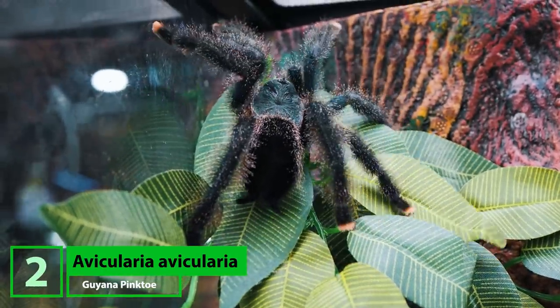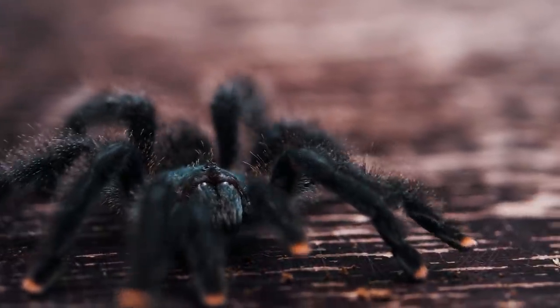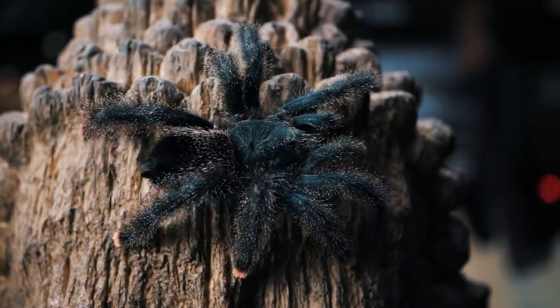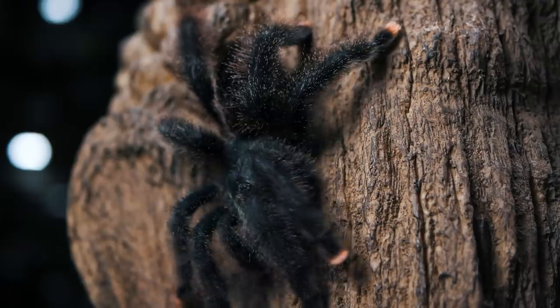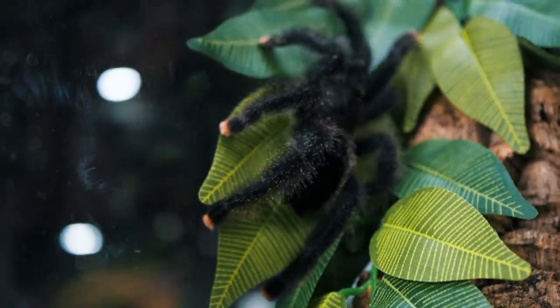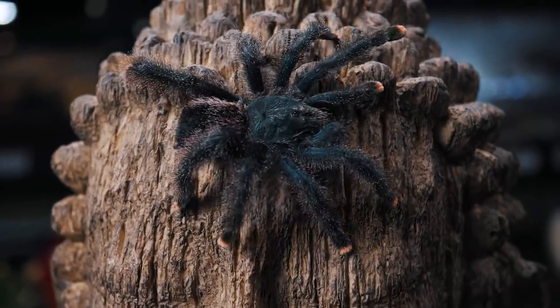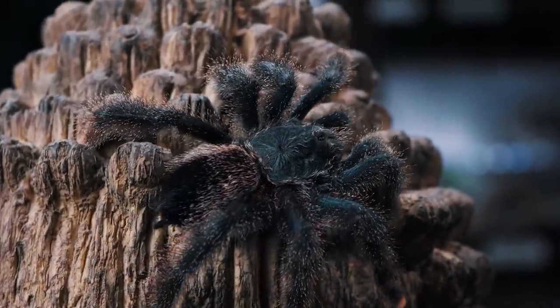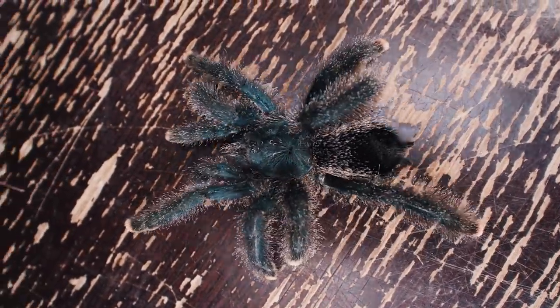Number two may come as no surprise if you spend any time in the tarantula hobby — the Avicularia avicularia. Very similar to the last tarantula, this new world arboreal species is known to jump and use their poop cannon to deter any threats. But their fluffy looking setae has made them one of the most popular species of tarantula in the hobby. Known commonly as the Guyana pink toe tarantula, this species can be found from Costa Rica to Brazil as well as the southern Caribbean. With their bright pink toes, bluish-black bodies with hints of teal, and long fuzzy-looking white or silver setae, it is no wonder why this is a lot of people's first pet tarantula.